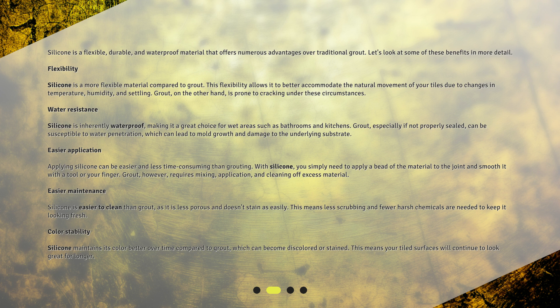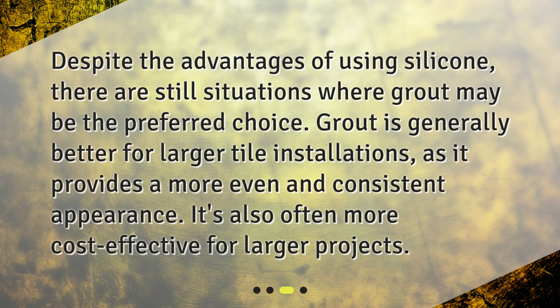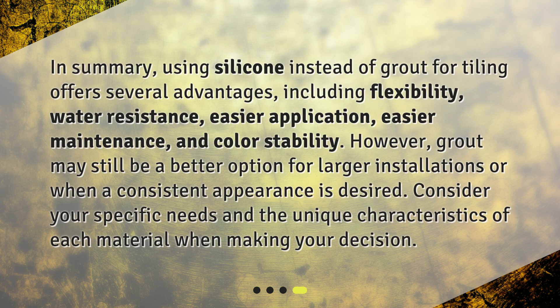This means your tiled surfaces will continue to look great for longer. When should you use grout? Despite the advantages of using silicone, there are still situations where grout may be the preferred choice. Grout is generally better for larger tile installations as it provides a more even and consistent appearance. It's also often more cost effective for larger projects.